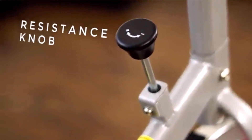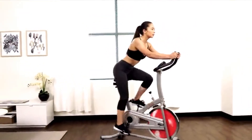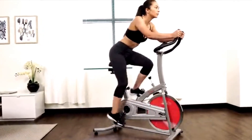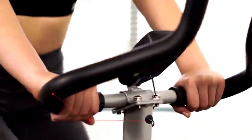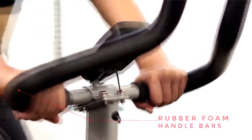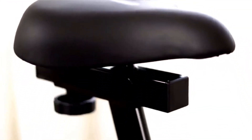Customize your workout with a variety of different resistance levels to keep your body building leaner and stronger muscles. For added safety, the push-down brake will quickly slow or stop the flywheel. Achieve your workout with comfort with the rubber foam handlebars. The seat can be adjusted for height and proximity to handlebars. With a simple twist of a knob, you can move back and forth and up and down.